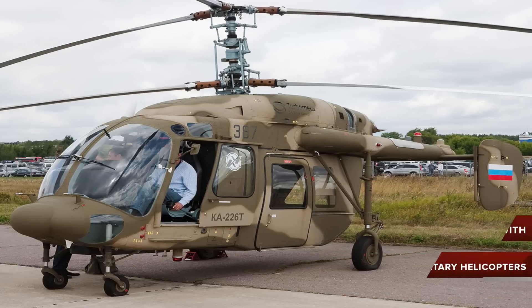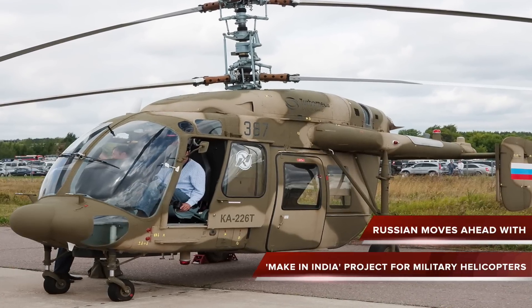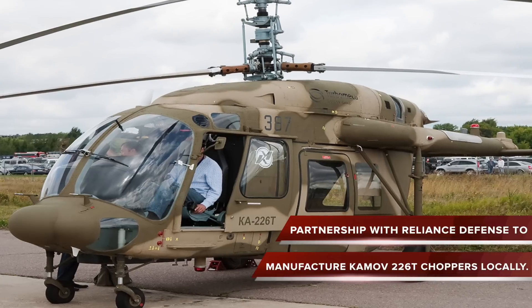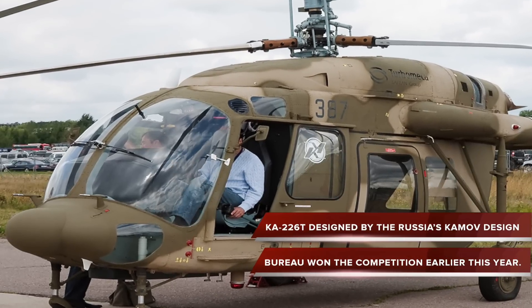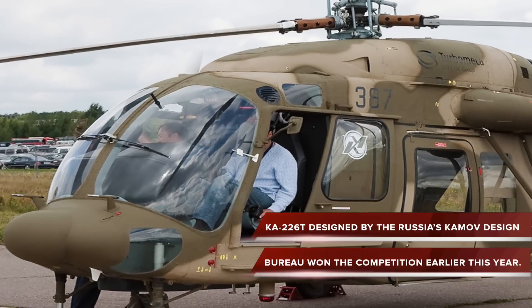Moving ahead on its Make in India project for military helicopters, Russia has informed the Indian Ministry of Defense about a partnership with Reliance Defense to manufacture KMiV-226T choppers locally. The K-226T light helicopter, designed by Russia's KMiV Design Bureau, won the competition earlier this year.